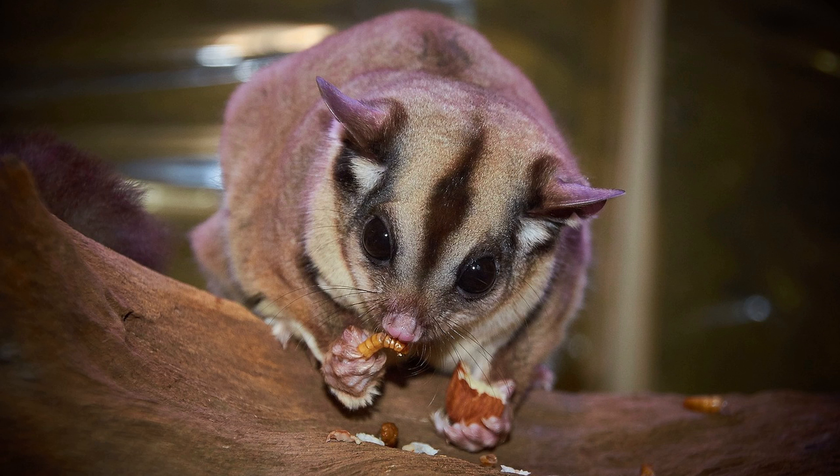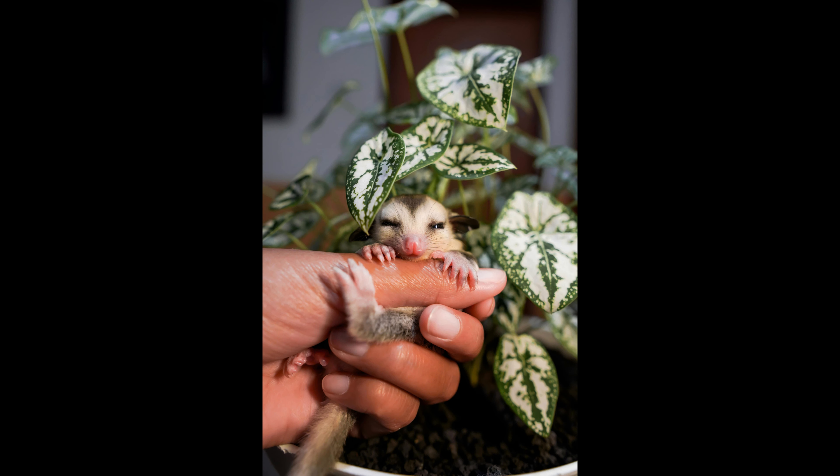In conclusion, sugar gliders are fascinating creatures known for their unique gliding ability, social nature, and adorable appearance. While they can make rewarding pets for dedicated owners, it's important to understand their specific care requirements and provide them with a suitable environment to thrive. With proper care and attention, sugar gliders can bring joy and companionship to those willing to welcome them into their homes.